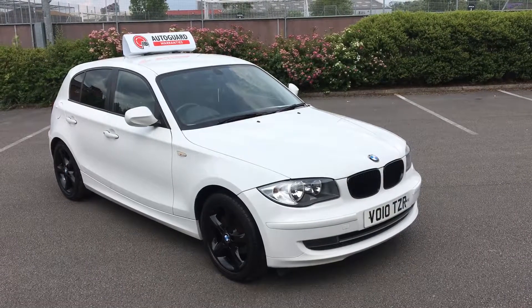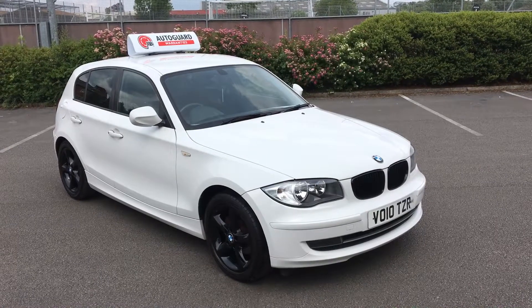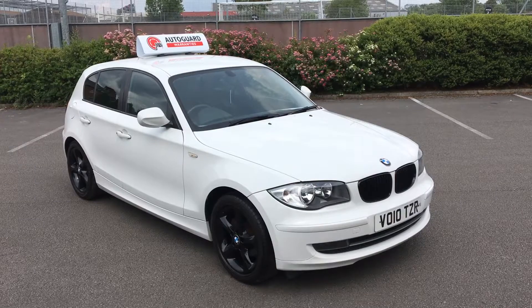Here we have the 2010 BMW 1 Series 2 litre 118D, 5 doors, in that most popular colour white. We've got the black wheels with this one as well, which is a bit rare.